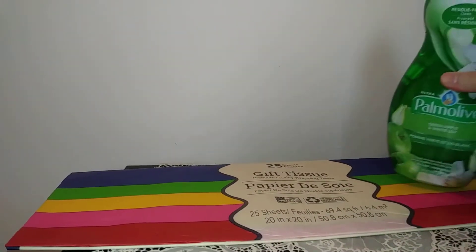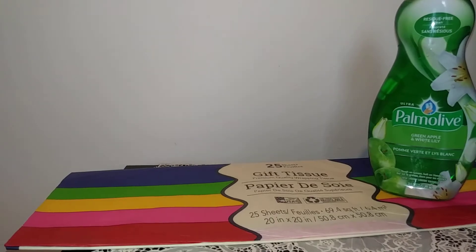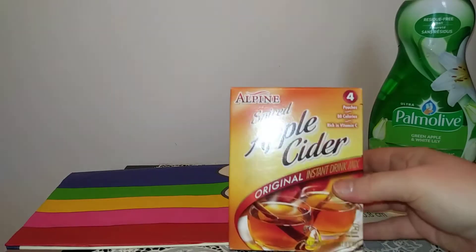Then I picked up this huge thing of Palmolive — this was a pretty big size, I've never seen it this big before in stores. This is the 20 fluid ounce and it was a buck, so I couldn't pass it up.